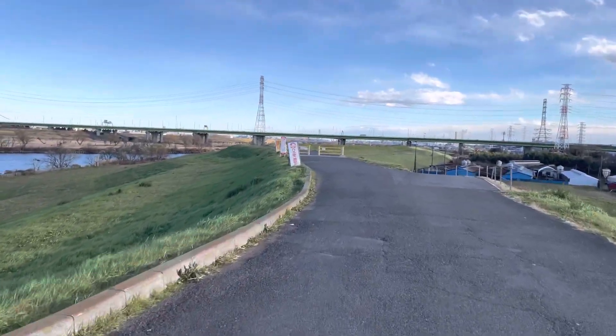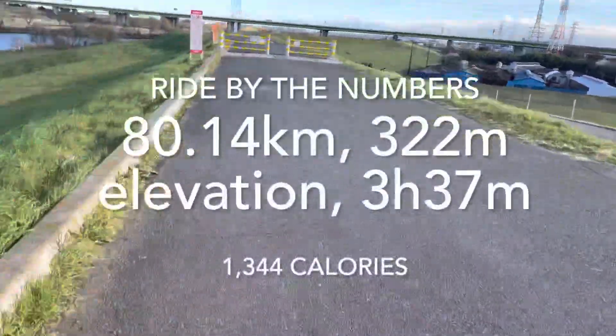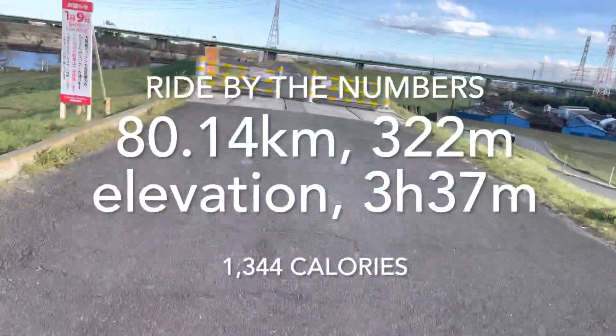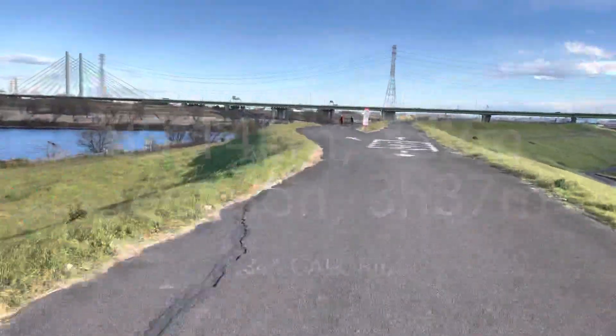Traditional Japanese kite. On the way up: 16 to 24 kilometers an hour. On the way back: 35 to 48 kilometers an hour. What a difference the tailwind makes!